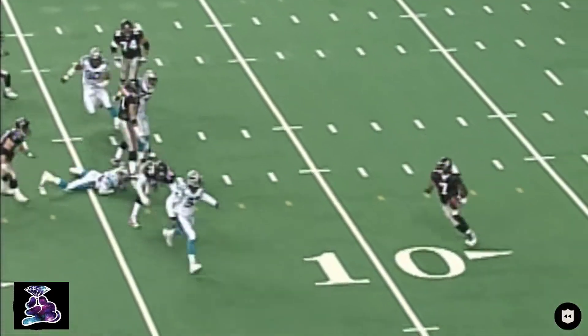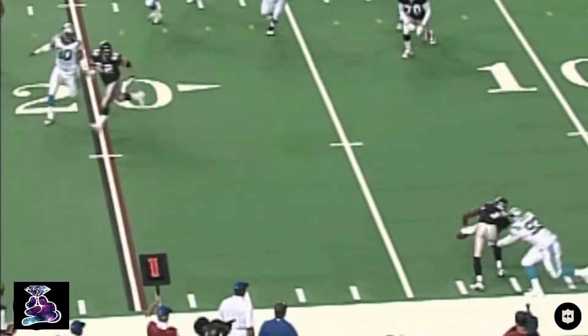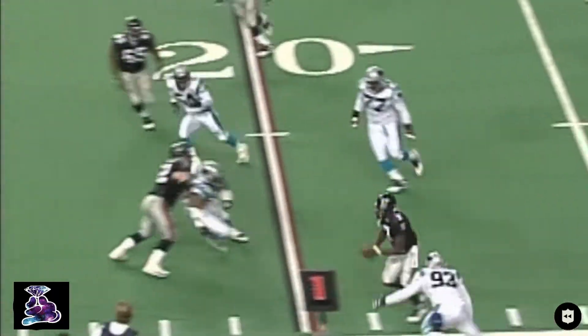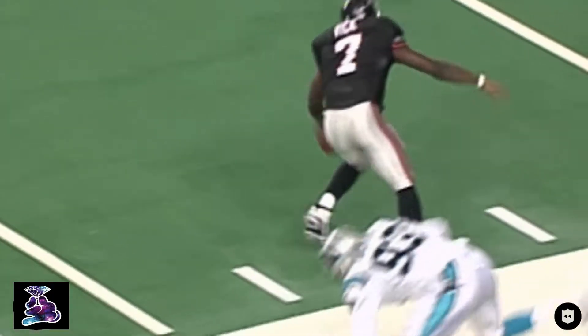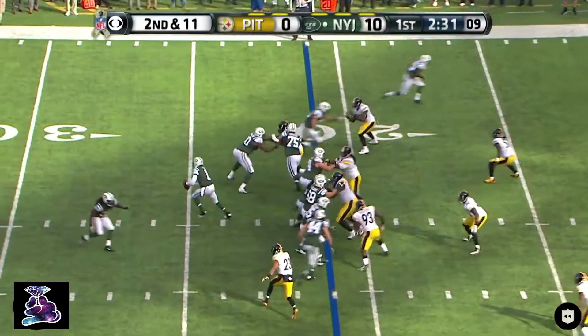First and ten for Vick. He's looking for somebody to throw to — if he gets past this man, he'll have some place to go. Somehow, he got away from the initial tackler. That was Michael Rucker. Second and 11.